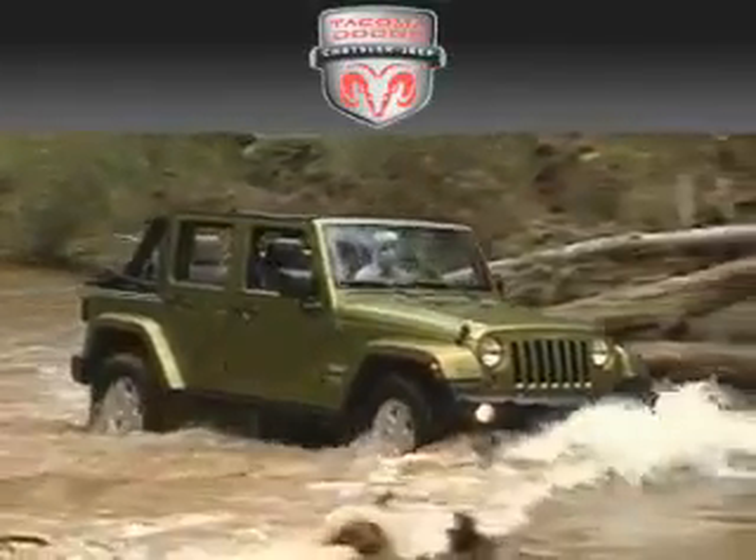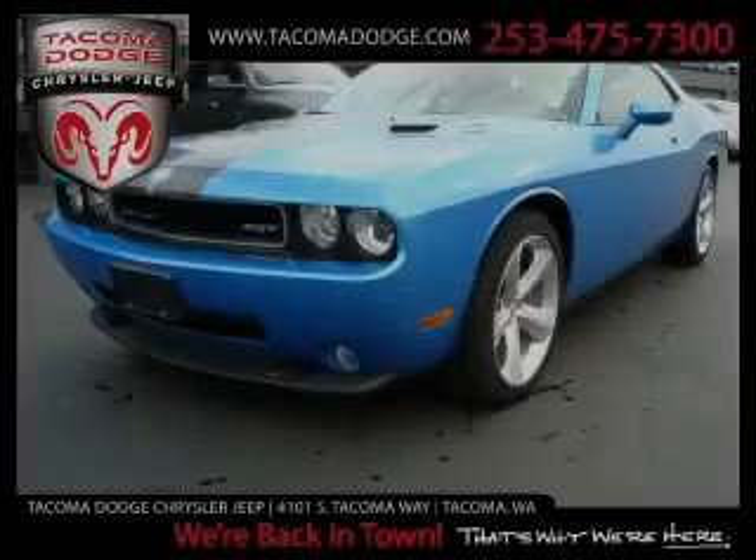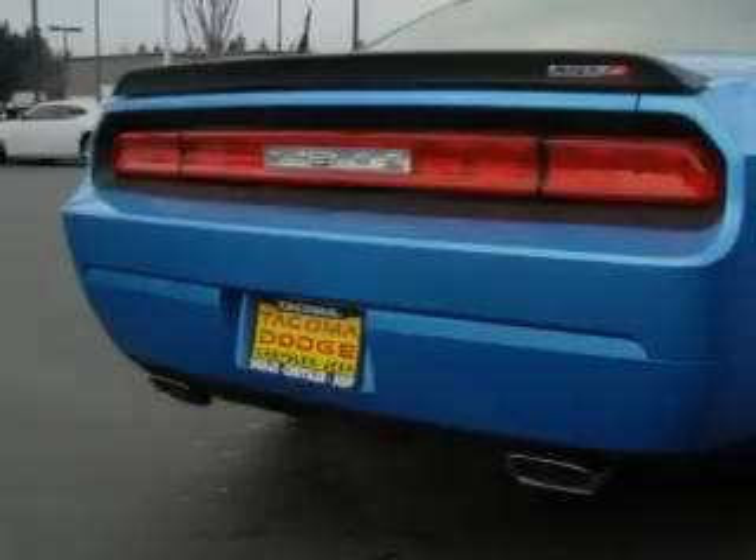Another fine vehicle offered by Tacoma Dodge Chrysler Jeep. This is a brand new 2010 Dodge Challenger, as comfortable on the track as it is on the streets.